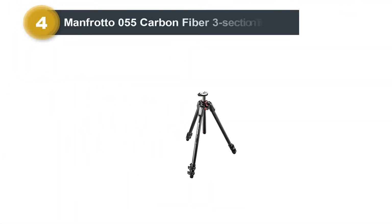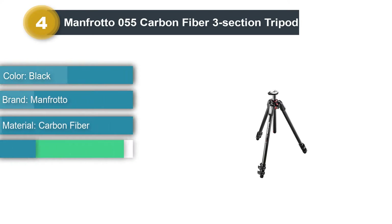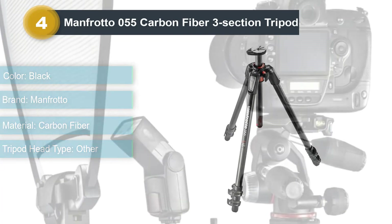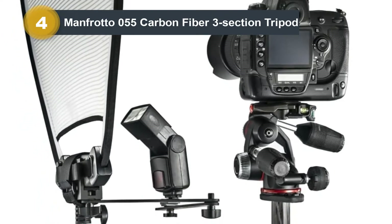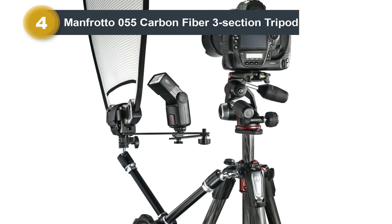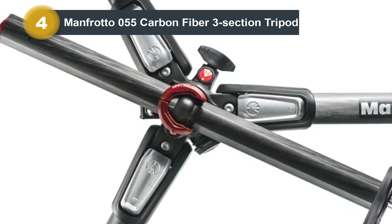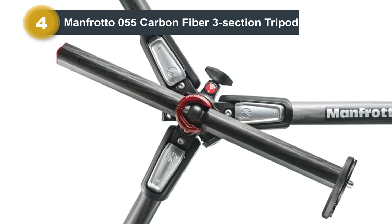Number 4: Manfrotto 055 Carbon Fiber 3-Section Tripod. This tripod promises superb astrophotography with better angles. It is easy to handle and highly stable, making it easy for photographers to capture excellent shots. Weighing just 2.5 pounds, the carbon fiber construction provides exceptional strength. The legs are designed to stay static for capturing stars. Many customers prefer the Manfrotto 055 series due to its simplistic and speedy setup and quick power lock levers.